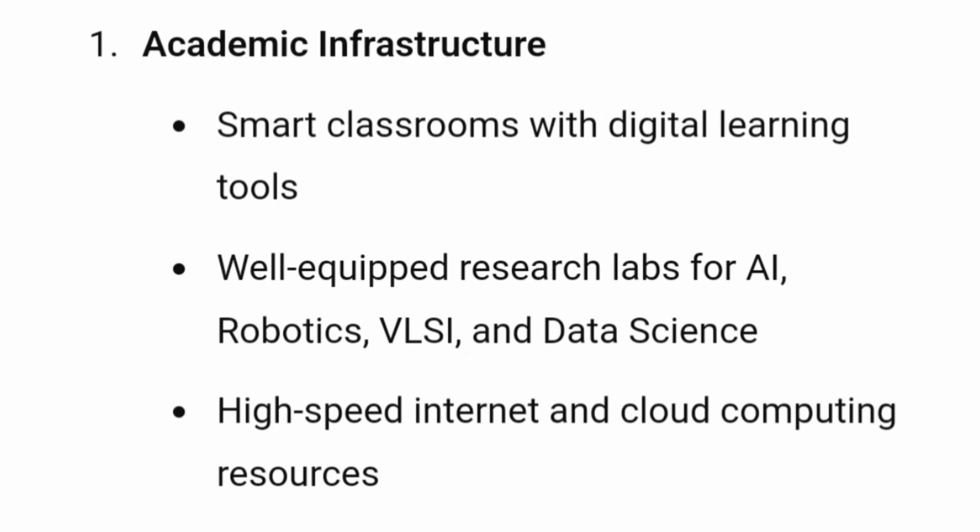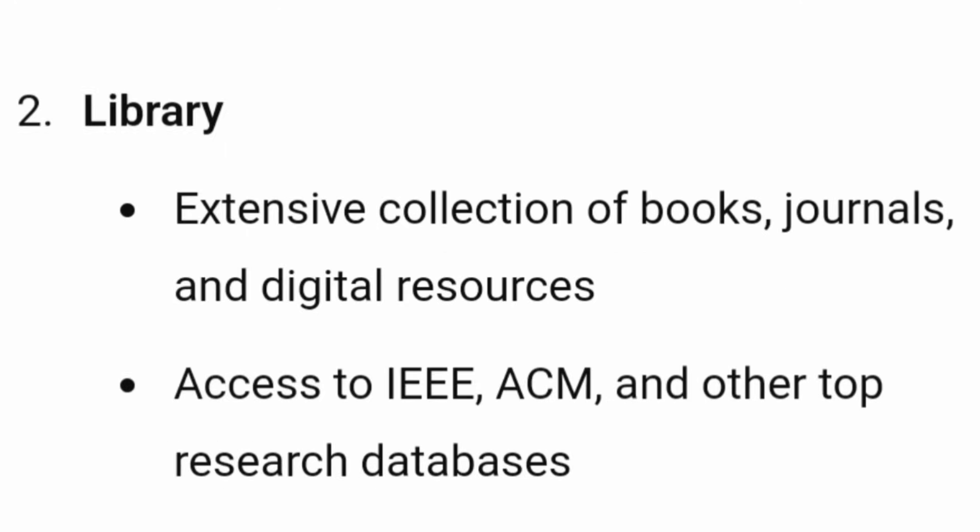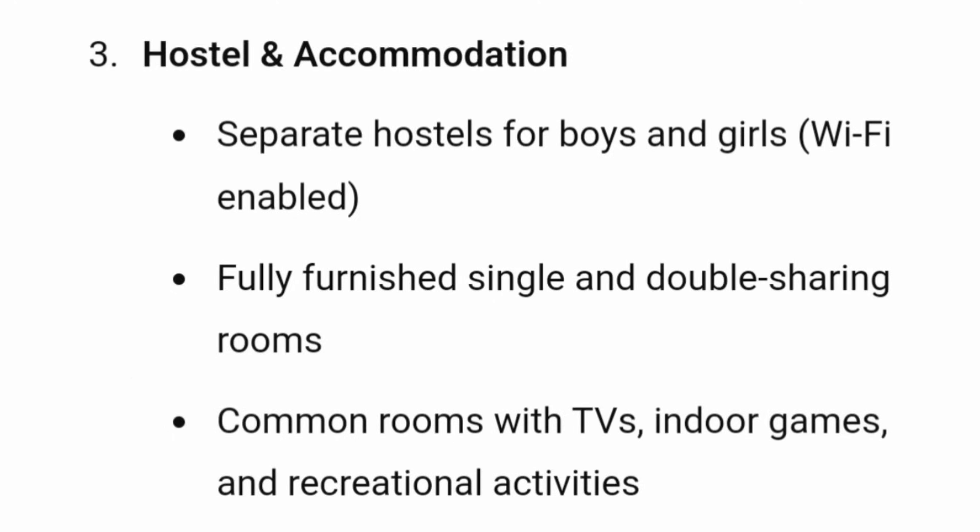In terms of infrastructure, they provide a decent number of smart classrooms and well-equipped research labs for AI, robotics, VLSI, and data science. There is also a library with digital resources and access to all major databases. They have separate hostel facilities for boys and girls with fully furnished single and double room sharing, along with common rooms with TV as part of the recreational facilities.